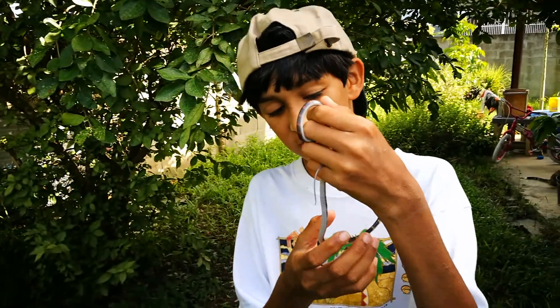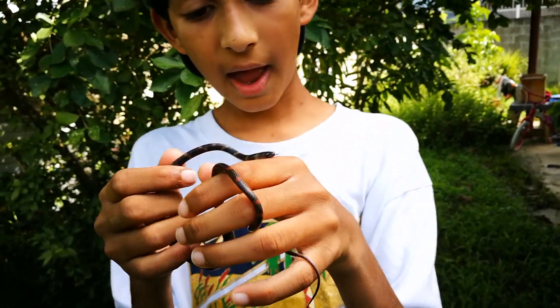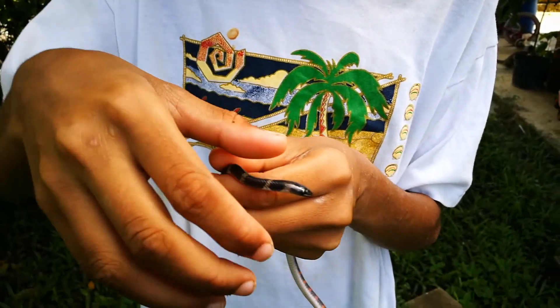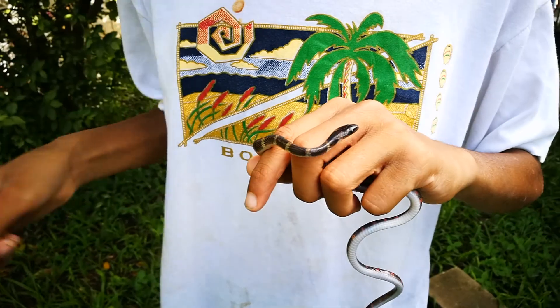You can tell it is not a coral snake because the stripes go right around. Also, the head and the body are the same width — you can see the head is a little bit wider than the body right here. So that's how you can tell it is not a coral snake.